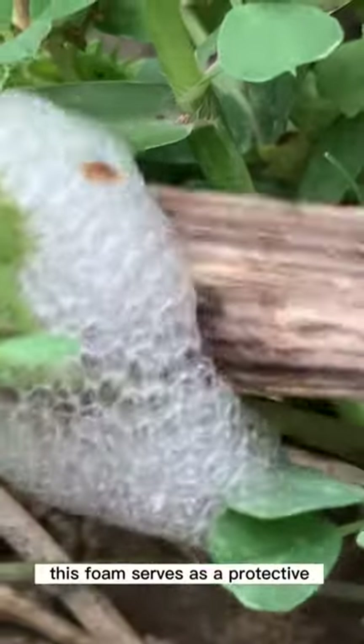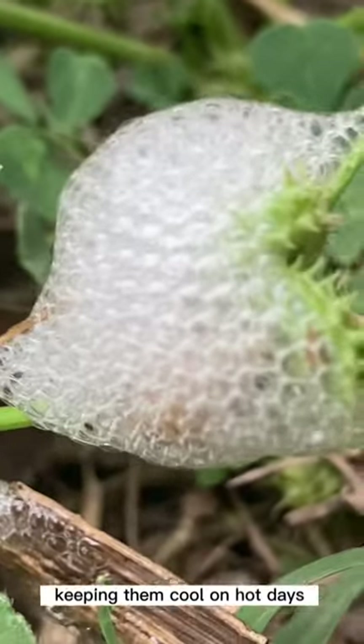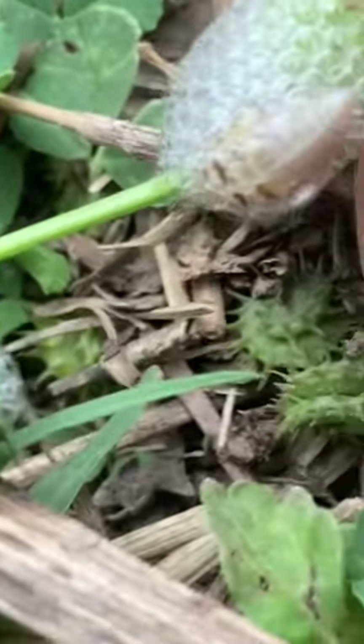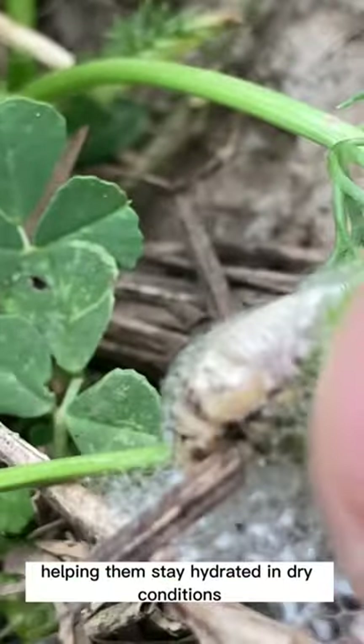This foam serves as a protective covering for the nymphs, shielding them from predators and the elements. It also helps to regulate their body temperature, keeping them cool on hot days, and provides a source of moisture, helping them stay hydrated in dry conditions.